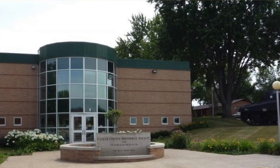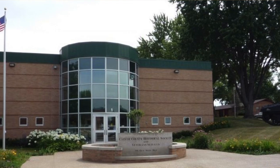Hey everybody and welcome to another episode of History Quest. As promised, we are going to some of our neighboring museums to check out what they have. Here we are at the Carver County Historical Society in Waconia, Minnesota. I'm here with Jeremy and Jaina and they're going to show us around the museum today.